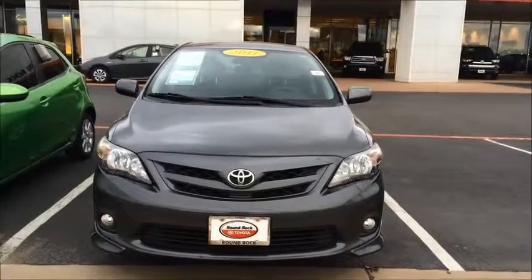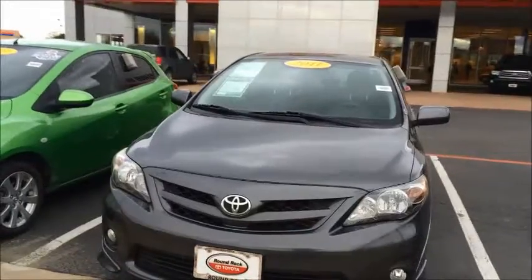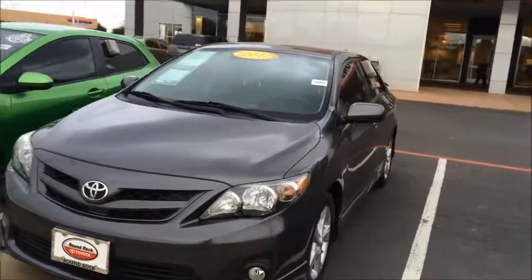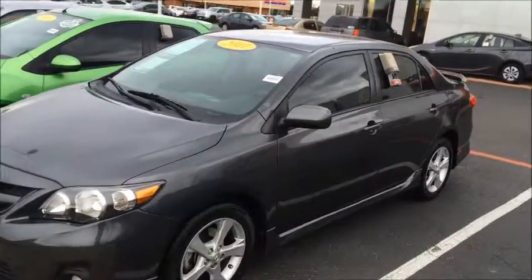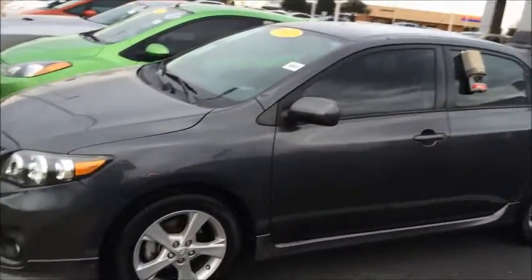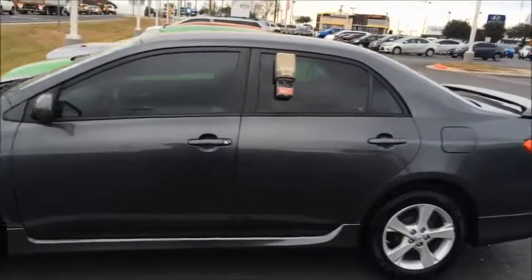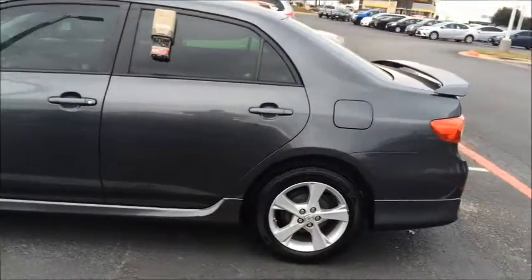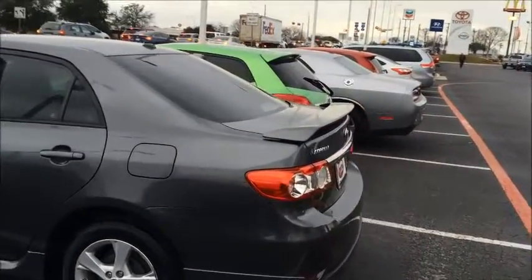Here you go Linda, here's a little video. This is a 2011 Toyota Corolla — very sharp car, very nice condition. This is a Sport model, Corolla S. Very good-looking gray metallic paint, very nice alloy aluminum wheels, and it's got the spoiler on the trunk lid.